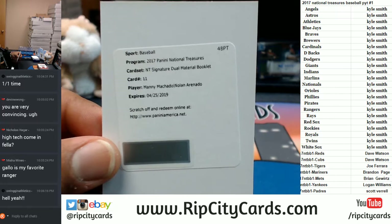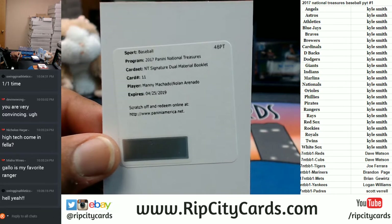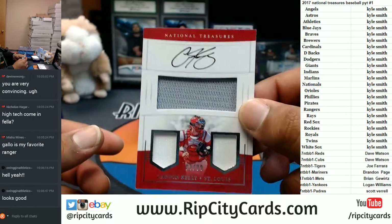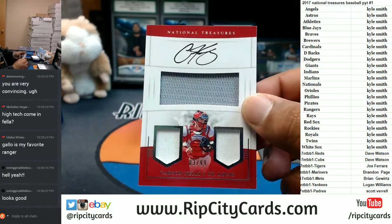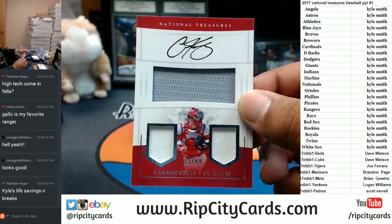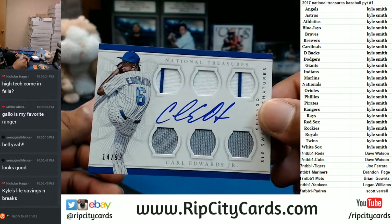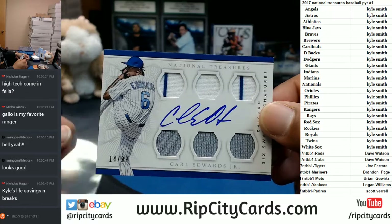How's that looking now — a little bit better, right? The NT Signature Dual Material Booklet, card number 11: Manny Machado and Nolan Arenado — that's nice, wish I could see it though. For the Cardinals to 99: Carson Kelly with the Triple Relic — the patches are a little dirty, a little white on there — on-card auto for the Cardinals. To 99: Carl Edwards Jr., on-card auto, that goes to the Cubs — very nice.